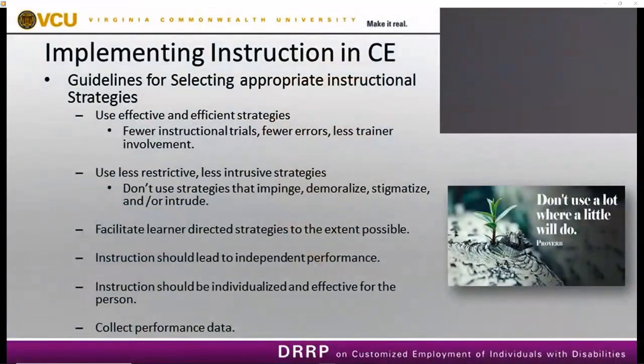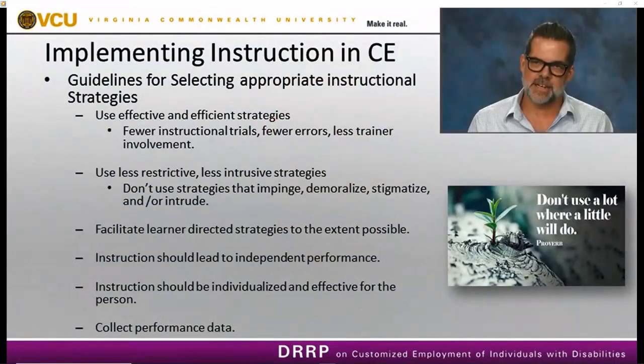The application of evidence-based practices is really missing in terms of promoting better outcomes for individuals with disabilities. We need to ensure that folks understand the evidence-based practices for teaching and how to apply them in employment settings. I'm going to spend a little bit of time talking about some of these instructional strategies, but first I want to review some guidelines for selecting the most effective instructional strategy to use in an employment setting.